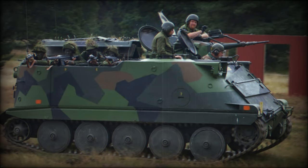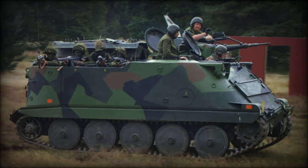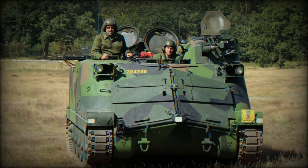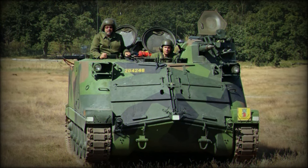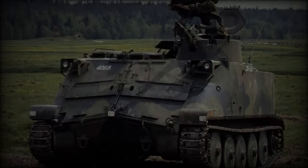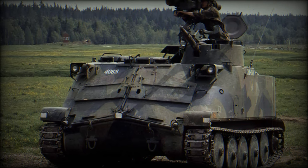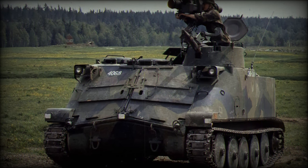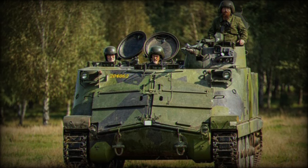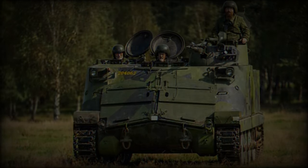Ukraine's decision to integrate the PBV 302 into its armed forces reflects a broader strategy of maximizing available resources to enhance its defensive posture against Russian aggression. The deployment underscores Ukraine's determination to strengthen its military capacity, even with older platforms. Beyond the PBV 302, Ukraine has also approved the use of other armored vehicles, including Buffalo minesweeper vehicles and South African Bomb-6 mine-protected armored fighting vehicles, further expanding its operational capabilities.